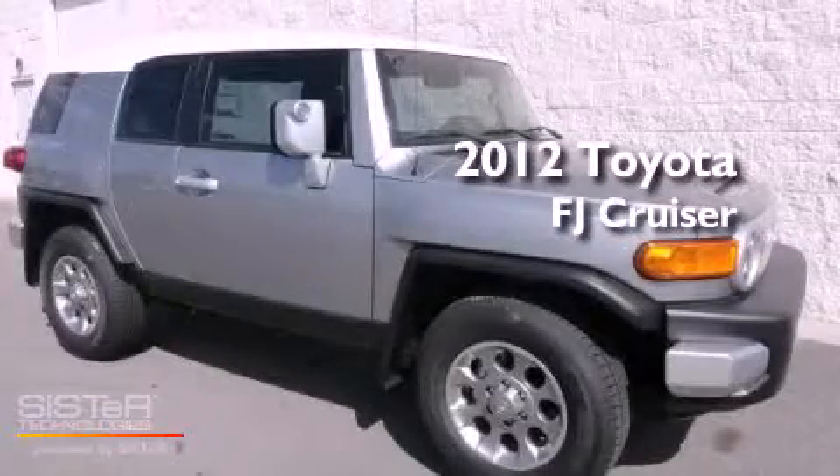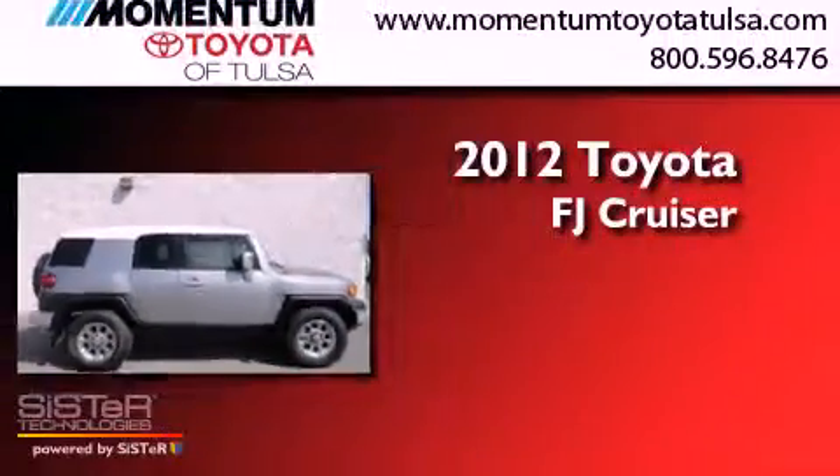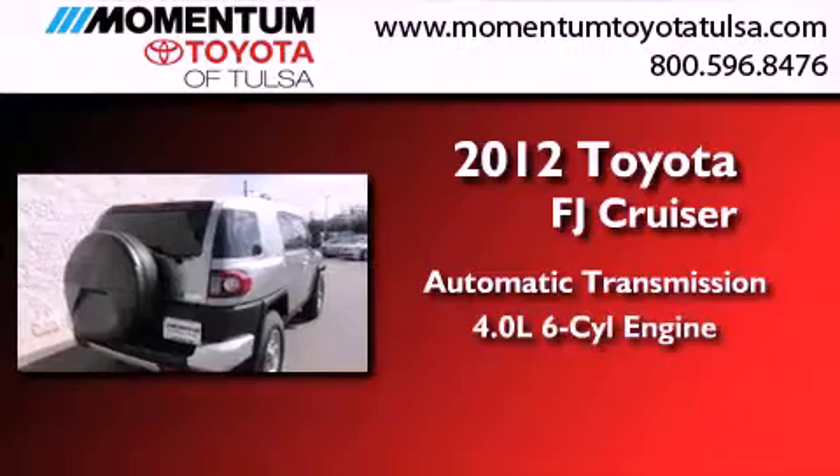This is a brand new 2012 Toyota FJ Cruiser. This SUV has an automatic transmission and a 4.0 liter V6.